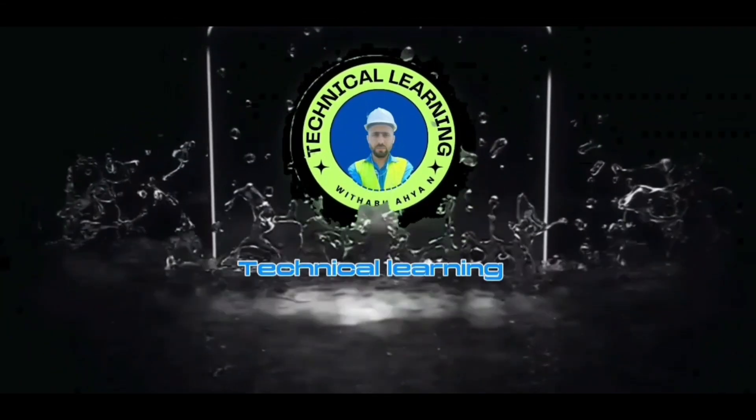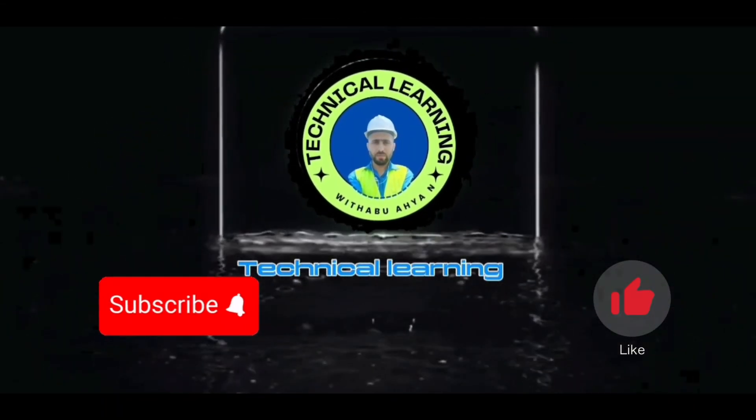Thank you for joining me today, engineer friends. If you found this video helpful, don't forget to like, subscribe, and share it.